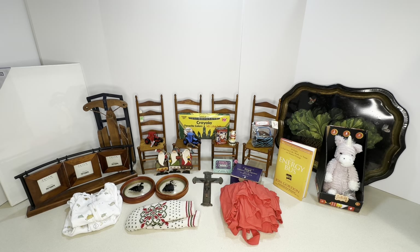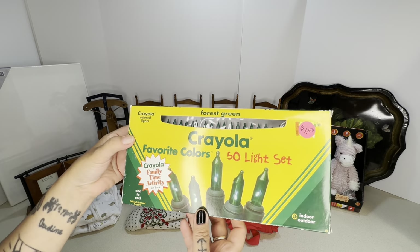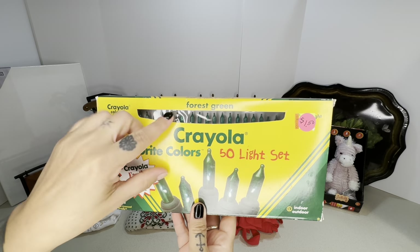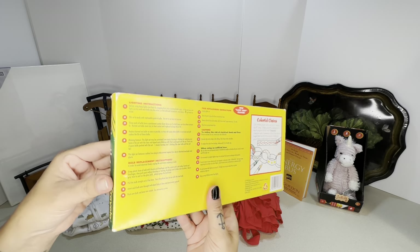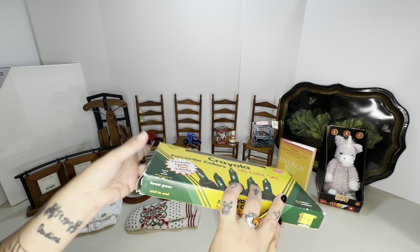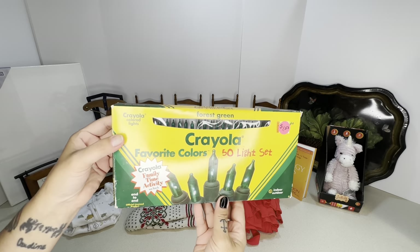First I found this Crayola forest green light set — it's a 50-light set and I got it for a dollar. I could probably get rid of this for about 10 bucks on my store, maybe 12, and then I'd accept an offer of like 10. So that was a good little score for the store.